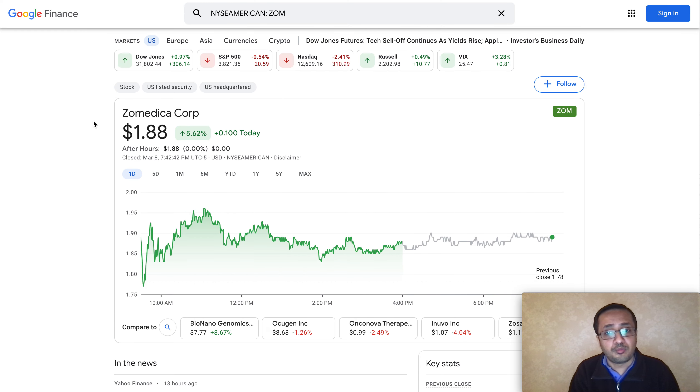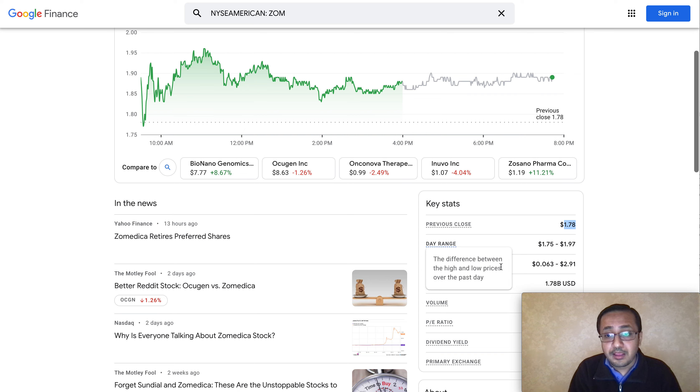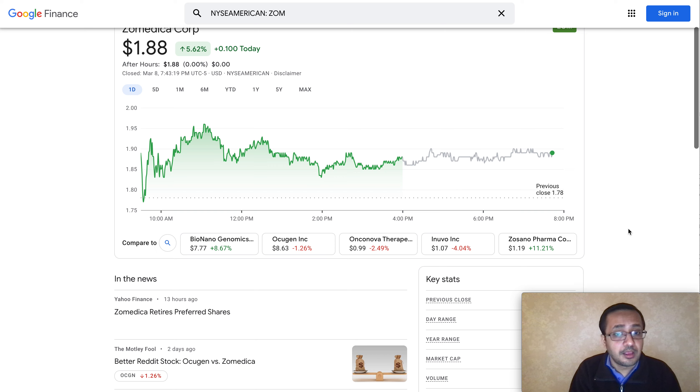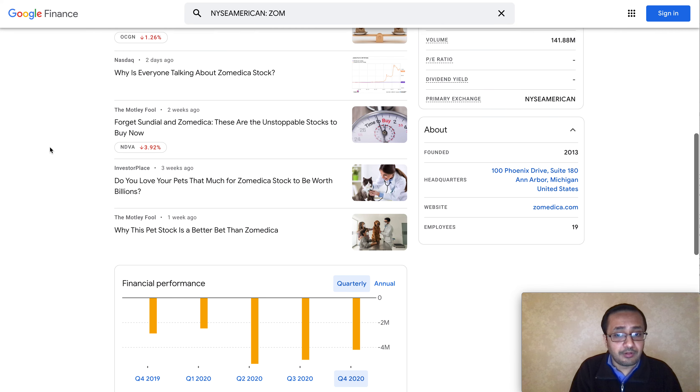Zamedica Corp has been holding up pretty strong. The Nasdaq was down 2.41 percent today and the S&P was down half a percent, but Zamedica was holding very strongly. The stock was trading between $1.75 and $1.97 — a very narrow margin — and remained strong throughout the entire trading session. The volume looks pretty healthy as well.